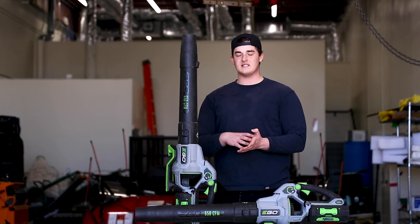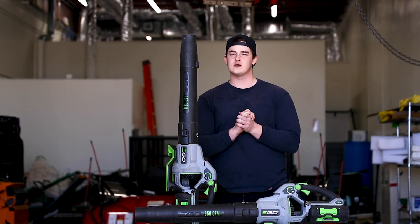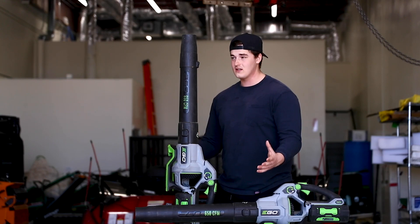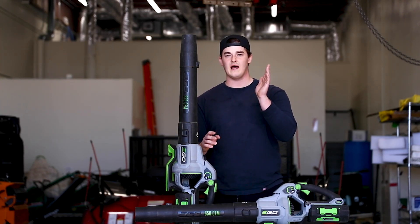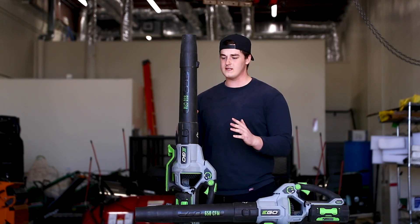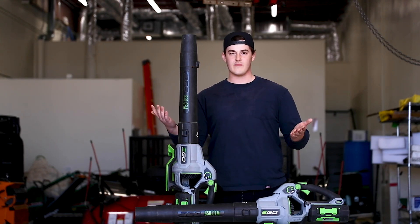These have been a game changer for us, because we've dealt with gas hand blowers our entire career — over 20 years. As with most people they use gas hand blowers. I picked one up and we were very skeptical about it, but one of the nicest things right off the bat that we noticed was the time it takes away from not having to start the blower every single time.